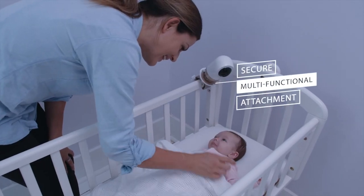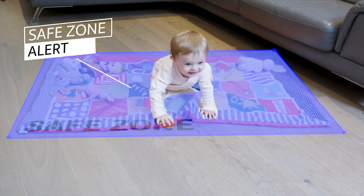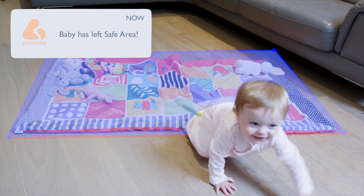Your little one grows up quickly, and Bella grows with them. The Safe Zone alert allows you to be notified any time they move out of a preset safe area.